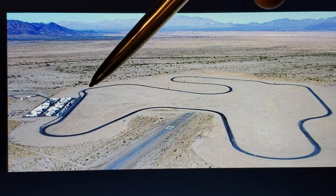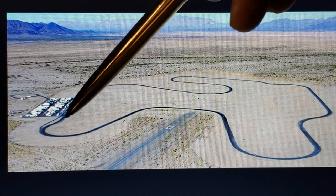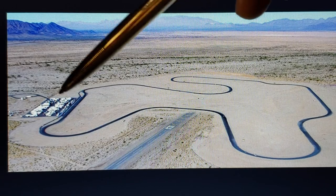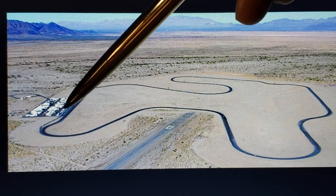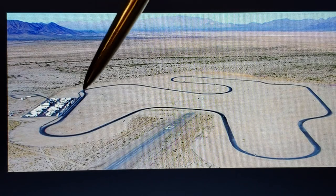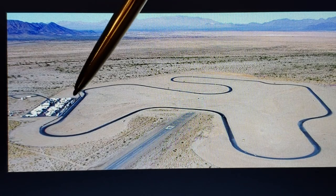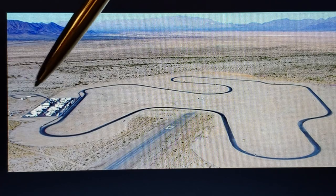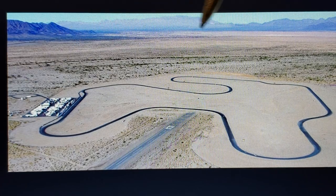Over here is Turn 1, and Turn 17 is there. That little skinny line right there — and right back over there — those are your entrances and exits to pit lane, which runs right along pit lane. This is your paddock area, where you come in off the freeway — Interstate 10, which takes you into Phoenix, Arizona.